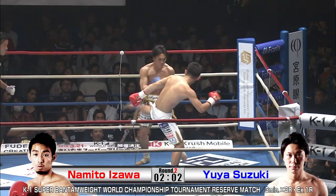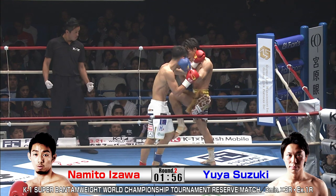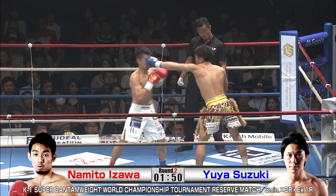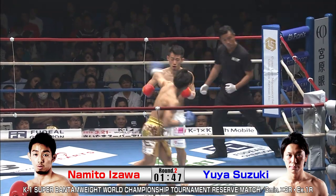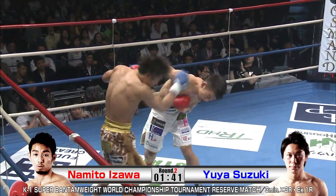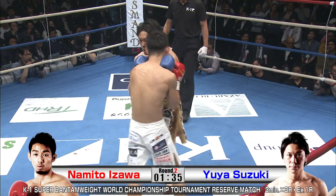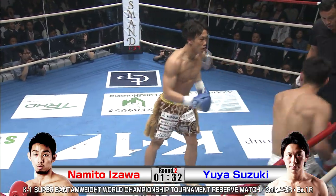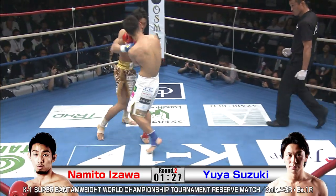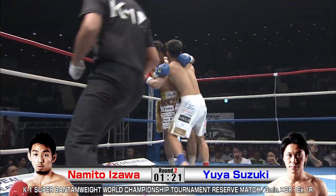I can imagine the K1 brass comes in and says, hey, your next opponent's Namito Izawa — you probably go, oh man. Your leg's going to start twitching. I don't want to fight that guy. Getting a good meaty leg kick just sucks, man. Right on the outer thigh, it's the worst feeling. It's kind of sickening. It's like getting kicked somewhere else — the testicle outside the testicle. And this guy is just zeroing in on Suzuki's lead left leg.